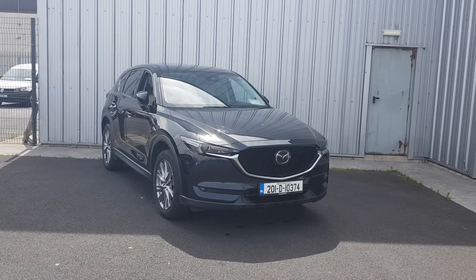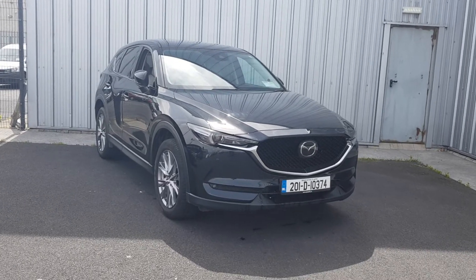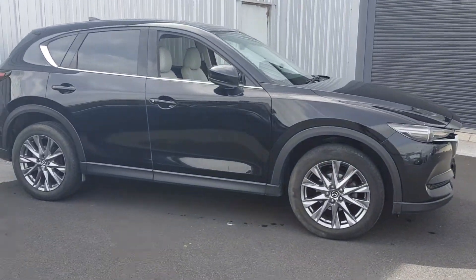Hi, welcome to Joe Duffy Mazda. Today I'll be showing you our newly into stock 2011 Mazda CX-5. The CX-5 is a petrol GT Sport finished in stone leather, and comes with LED lights front and back and parking sensors.